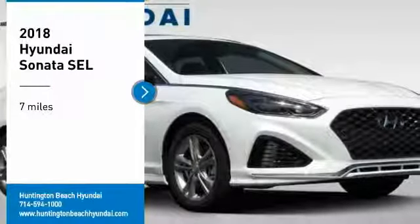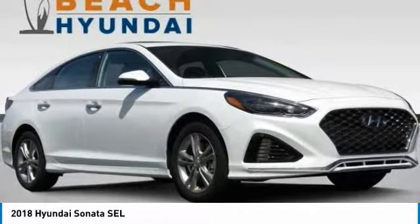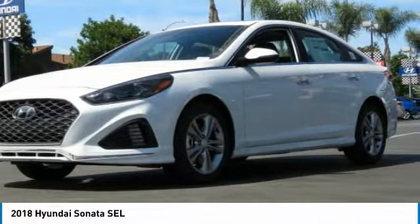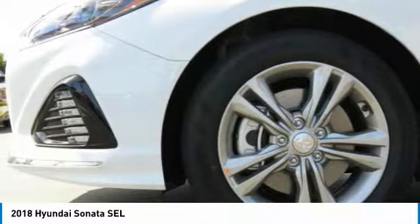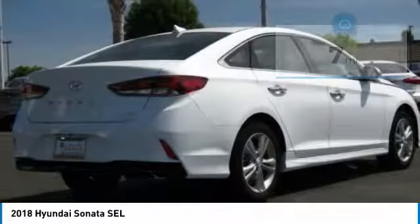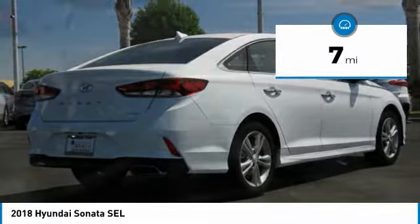We are pleased to show you the 2018 Sonata. The Sonata has a long list of technologically advanced interior features and options that make driving safer, more convenient, and much more fun. Don't forget the exterior corrosion protection — a 14-step roto-dip system that provides unmatched protection for your Sonata. This vehicle has less than 100 miles.